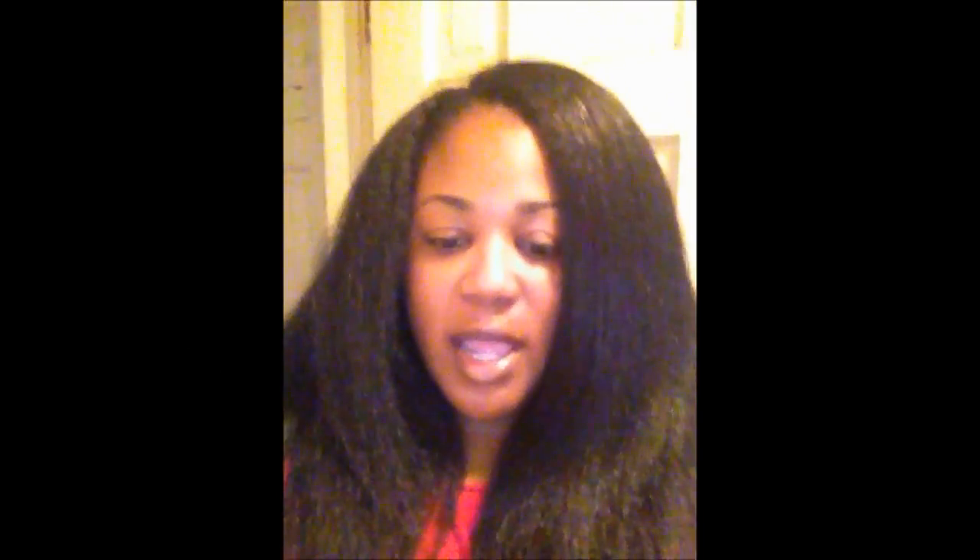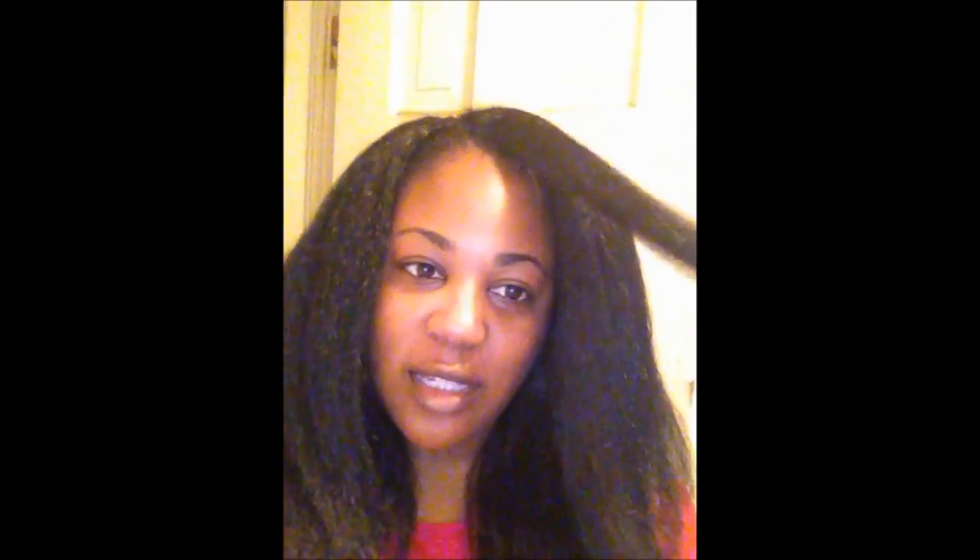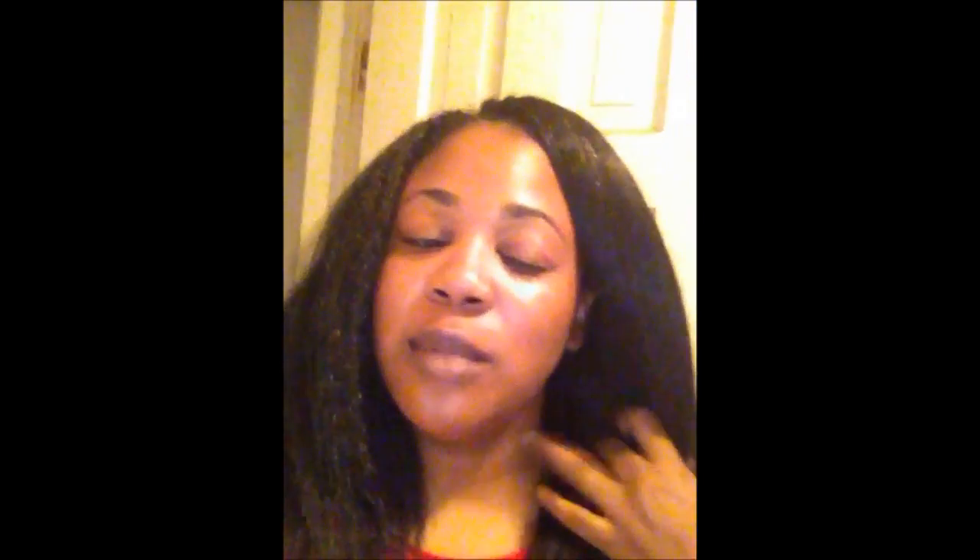You can blow-dry this hair, as I mentioned. I suggest taking smaller sections and I'm using a paddle brush — you can use a roller brush which may be easier, but I can't find mine. I came into the bathroom so you could see the difference: this side has been blow-dried and this side has not. As you can see, it gives a little shine on one side and it's softer.